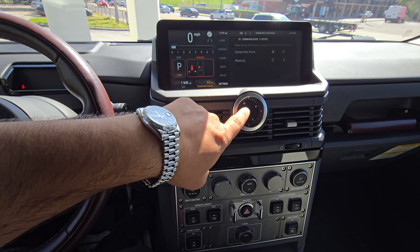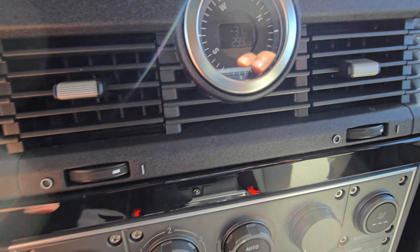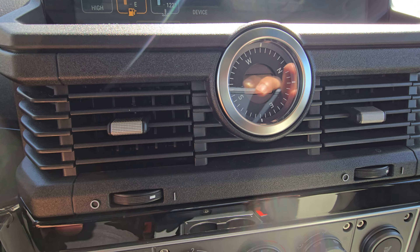This is pretty cool — it's got a compass in the middle, and then what I thought was a clock. No, that's altitude, and I don't know what 299 is.